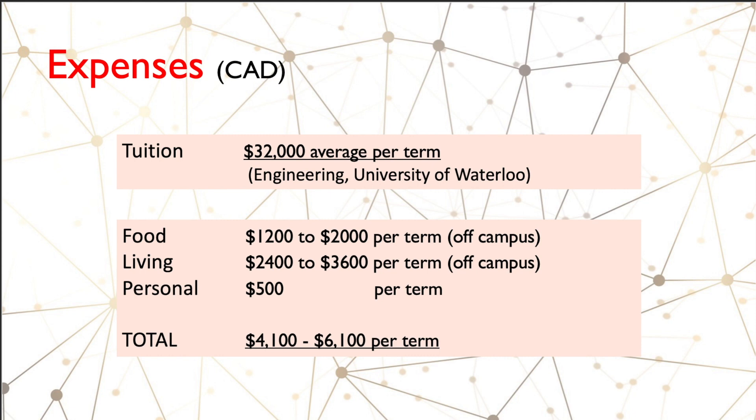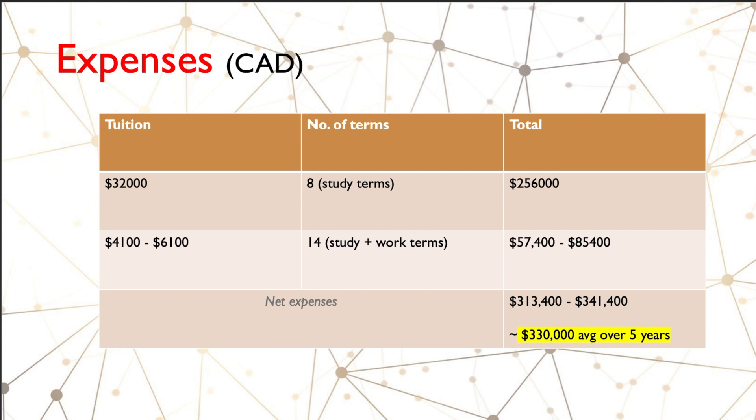The tuition is assumed to be about thirty-two thousand dollars average per term for engineering international students at University of Waterloo. Food costs would be about twelve hundred to two thousand dollars per term if you're living off campus. Living costs will be about twenty-four hundred to thirty-six hundred per term, and personal expenses are about five hundred dollars per term.